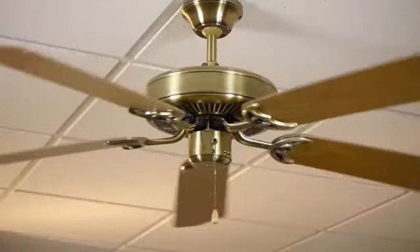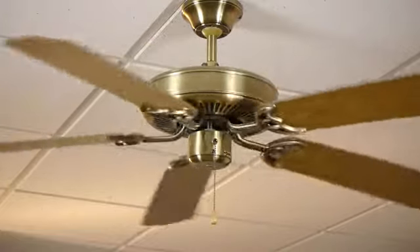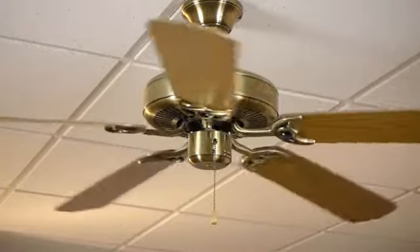First thing you want to keep in mind is how big of a fan do you need? How big of an area are you trying to move that air through? If it's about a 12 by 12, you want to go with about a 52 inch. Smaller than that, you can get a smaller one, a little bit cheaper.